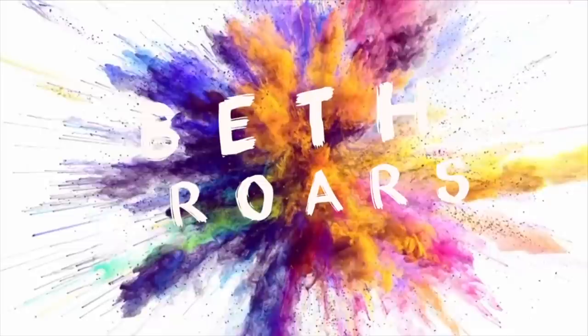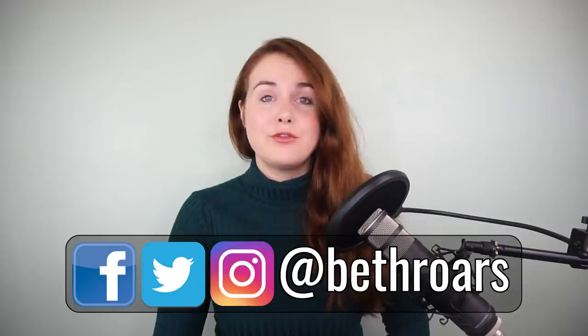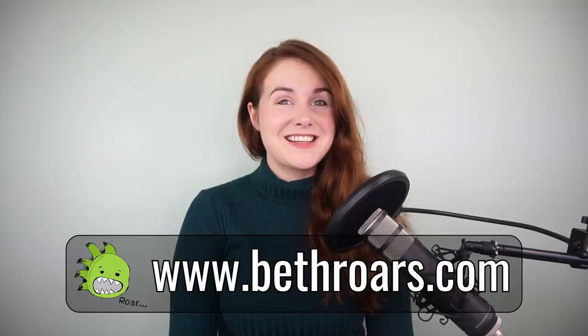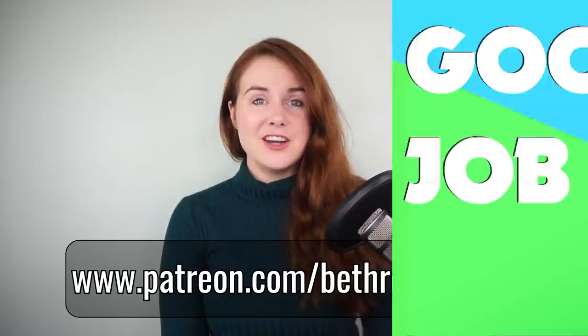Before we start, you can find me on Facebook, Twitter and Instagram. My handle is at Beth Roars and I hold loads of votes on my Instagram so you guys can vote on who I react to. Also, please do check out my website, BethRoars.com, where you can book a singing lesson from me. And last but not least, please do head over to my Patreon, patreon.com/BethRoars, where you can get some more exclusive content, early access to my podcast, and you can also find out a little bit more about my scholarship fund for aspiring artists.